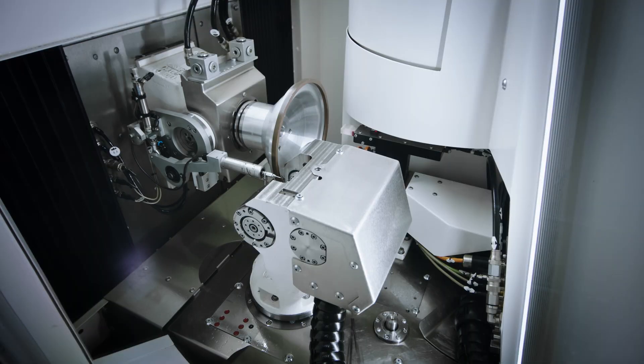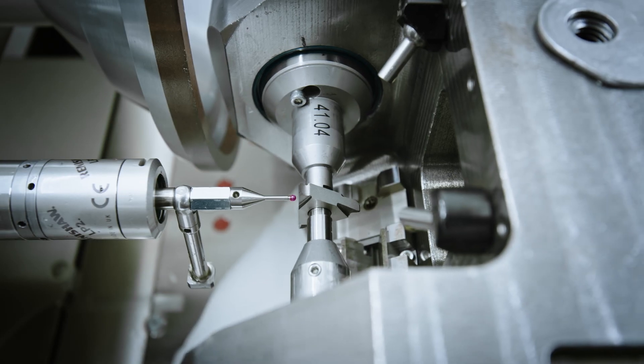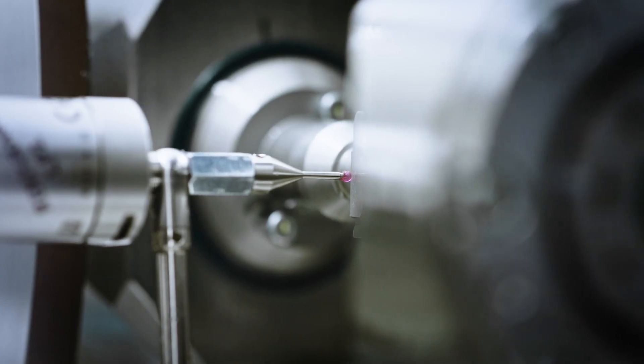To achieve consistent quality, the machine is equipped with a measuring probe. In-process measurement and 100% automatic correction promise maximum precision and speed.